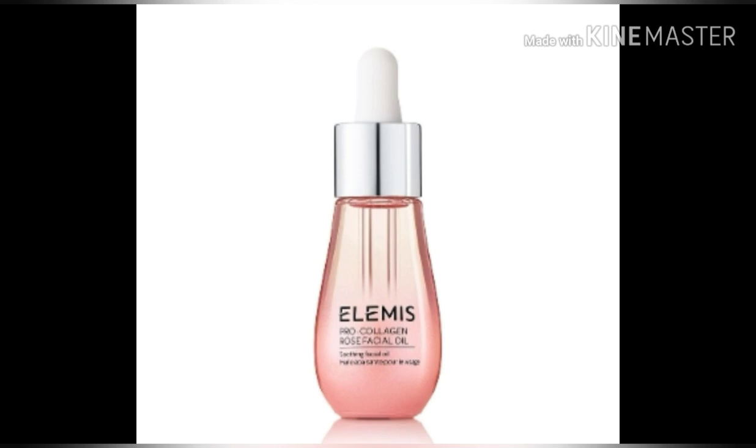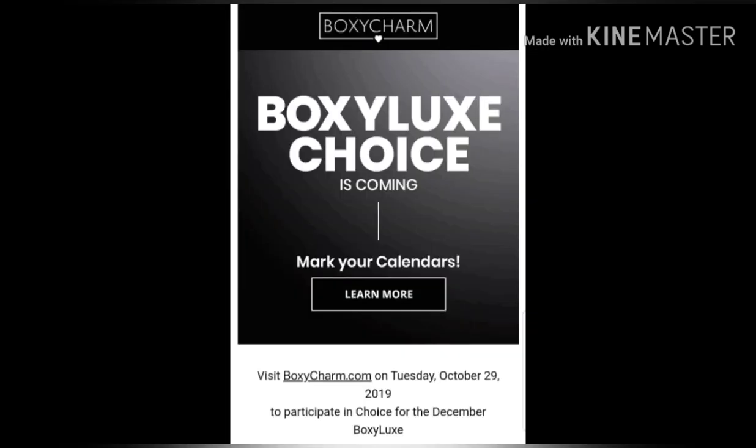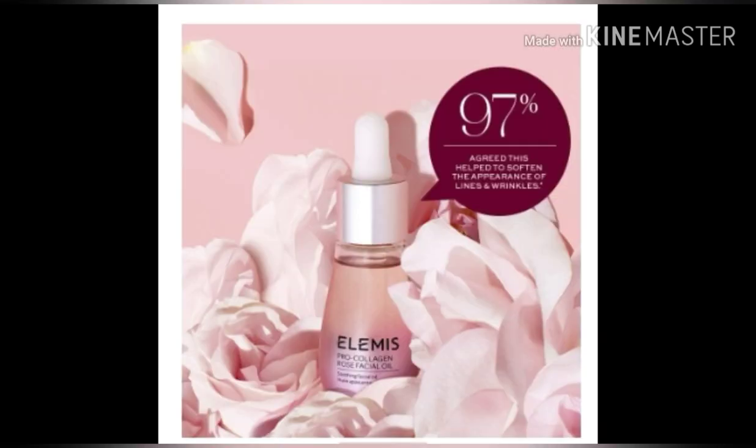This ultra lightweight oil leaves skin feeling soothed while smoothing the look of fine lines and wrinkles for a fresh dewy look. It leaves the skin feeling soft and soothed, while a blend of padina pavanica, roaring water kelp, and coastal extract delivers hydration leaving skin feeling smoothed and replenished. Nourishing oils of sweet almond, jojoba, and coconut provide a lightweight base that is easily absorbed by the skin to smooth its appearance and help seal in moisture.